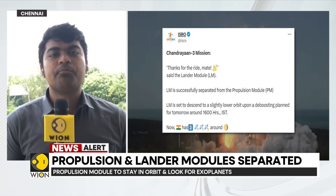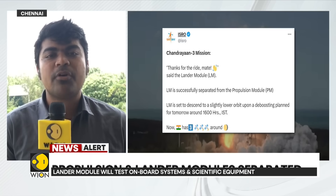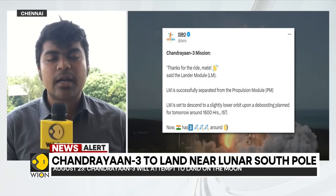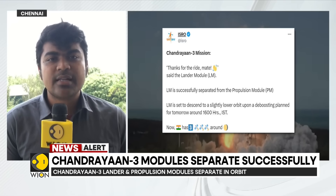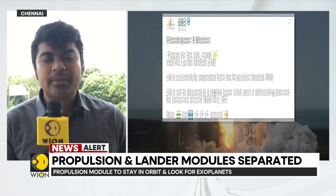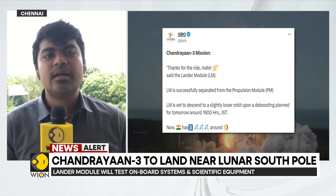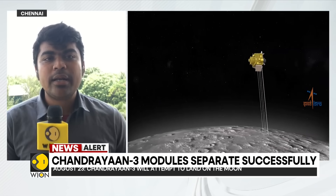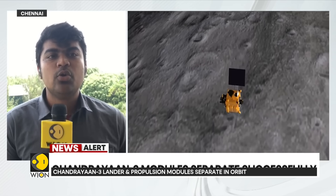As ISRO has officially pointed out, the propulsion module will continue to circle the moon in its orbit for a couple of months. In that orbit, it will conduct studies of exoplanets, look for planets with signs of life, study other celestial bodies with the possibility of supporting life, and study Earth's atmosphere and polarization phenomena from that distance. As far as the lander is concerned, this is the beginning of its job, because the lunar lander carries the rover within its belly.